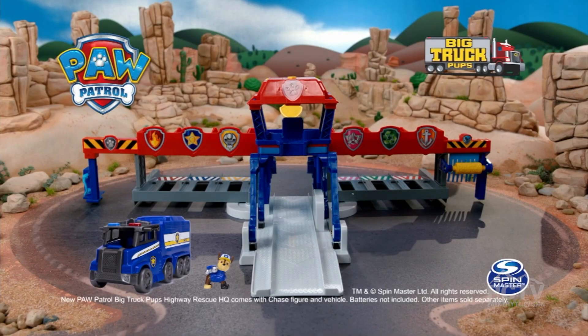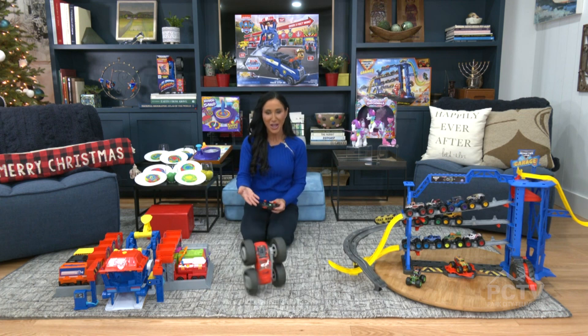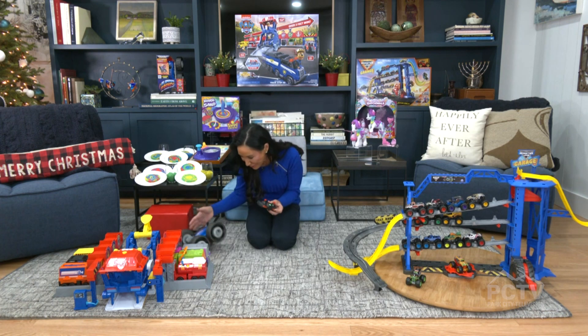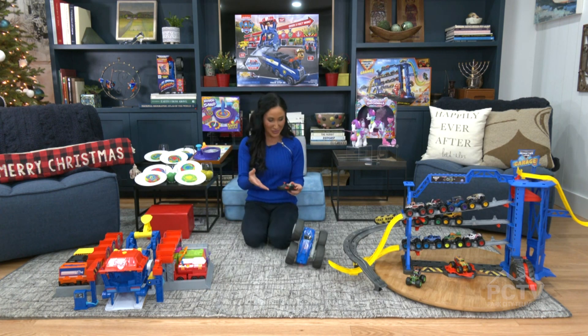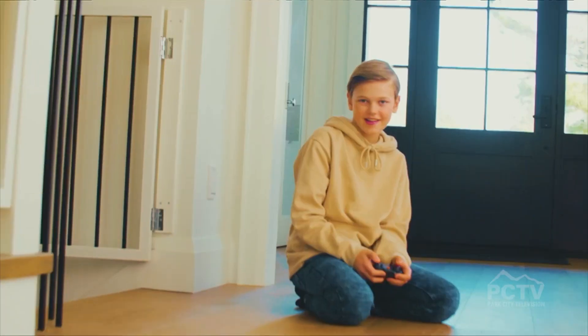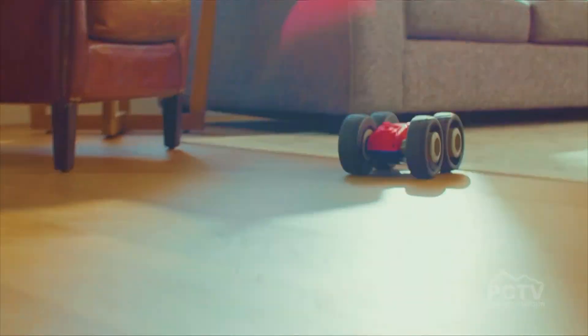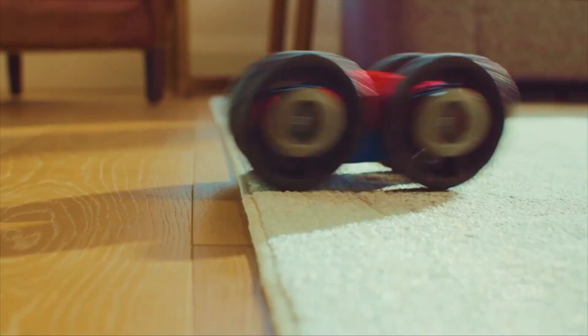Lights, sound — you name it, it's built in. This is the dream-come-true under-the-tree gift that kids are going to go wild for. When it comes to the holidays you've got to have a little RC magic. Look at this go! This comes from Air Hogs — it's called the Flippin Frenzy.